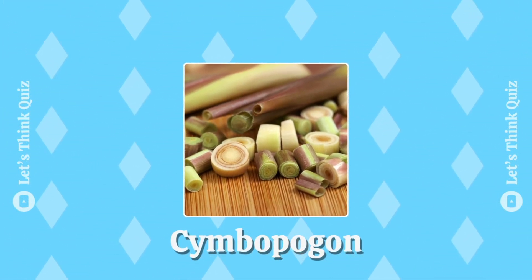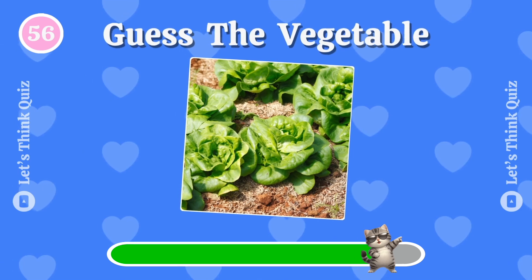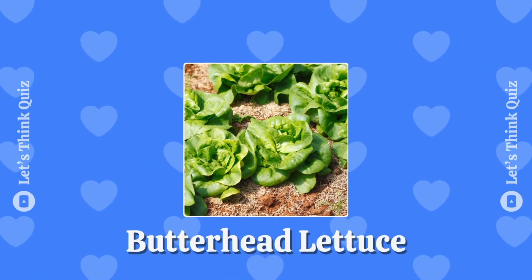Cymbopogon — do you know the answer? Butterhead lettuce.